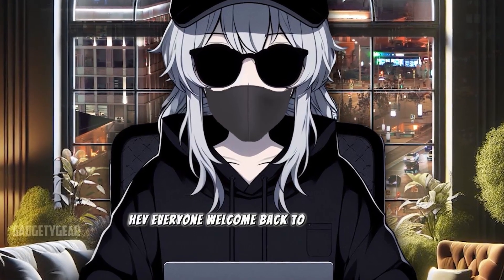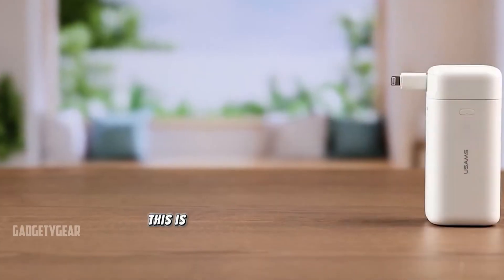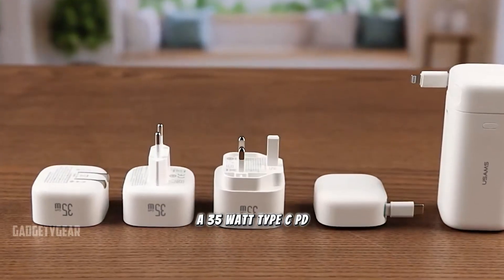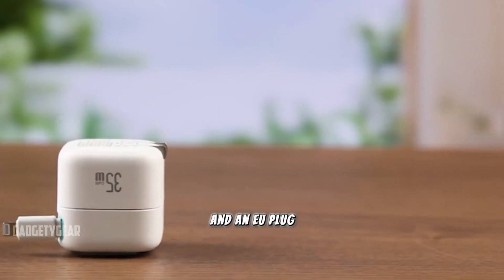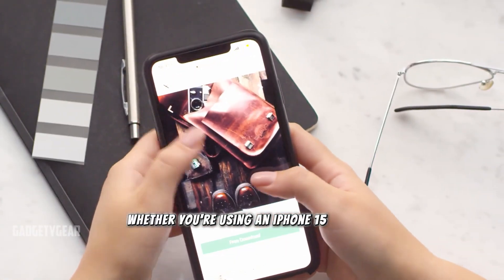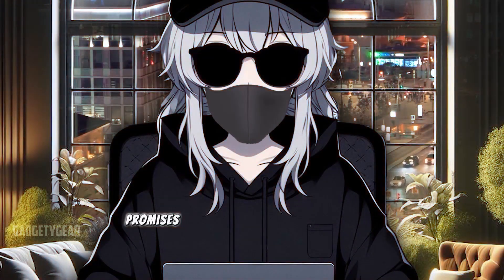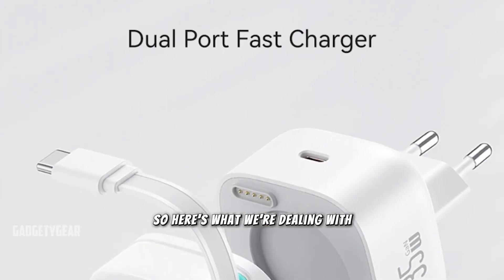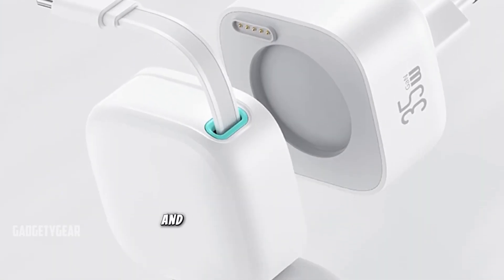Hey everyone, welcome back to the channel. Today I've got something exciting for you — this is the USEMS USB GaN charger, a 35-watt Type-C PD fast charger with a built-in quick charge cable and an EU plug. Whether you're using an iPhone 15 Pro Max, a Xiaomi, or a Samsung device, this little powerhouse promises to keep you charged up in no time. The model number is US-CC202.